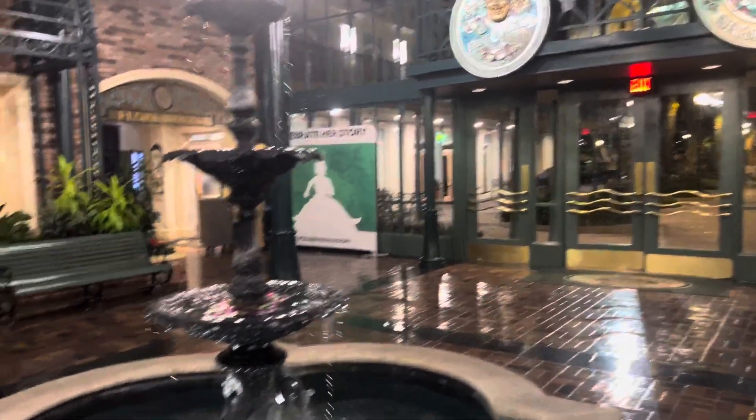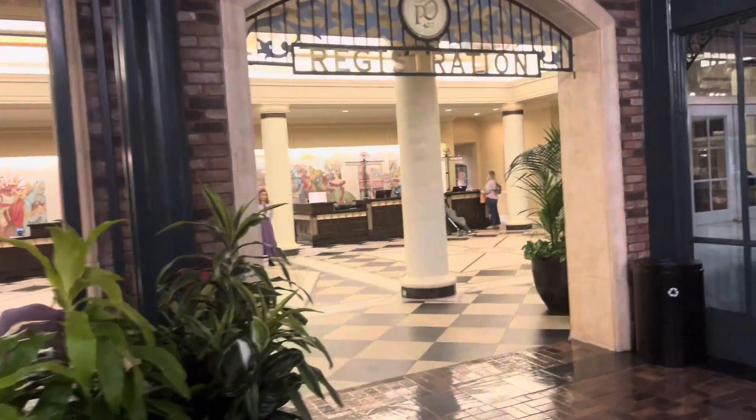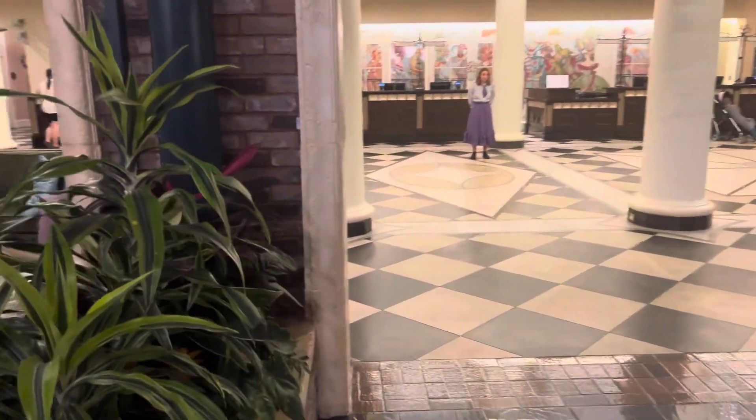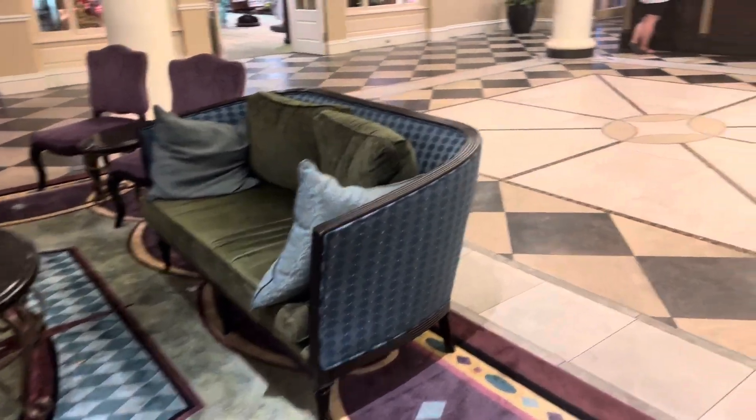Here's the lobby area with a nice fountain. And over here is the front desk area. Let's go check in.